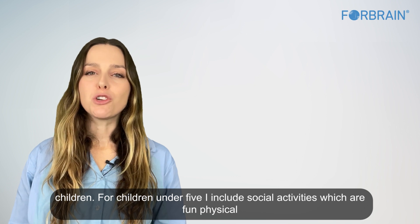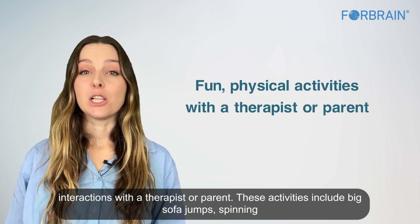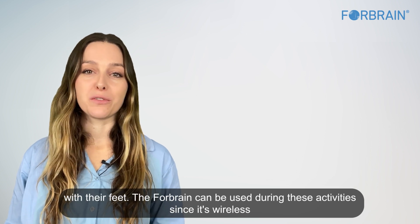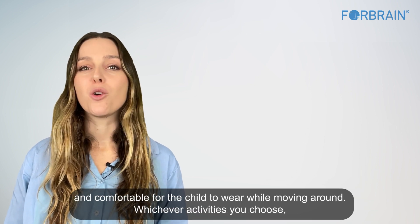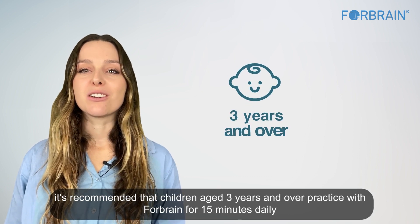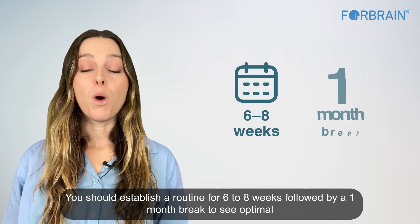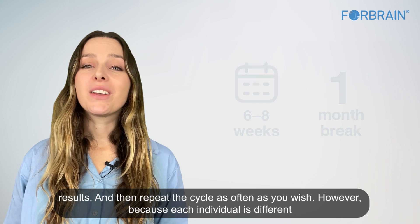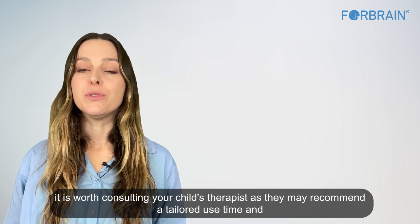For children under 5, social activities include fun physical interactions with a therapist or parent, such as big sofa jumps, spinning the child while holding them, and playing airplane where the adult lifts the child with their feet. It's recommended that children aged 3 and over practice with ForeBrain for 15 minutes daily, establishing a routine for 6–8 weeks followed by a 1-month break to see optimal results. Because each individual is different, consult your child's therapist for a tailored use program.